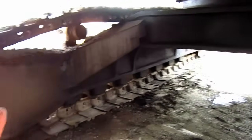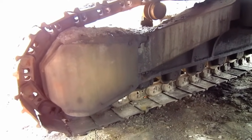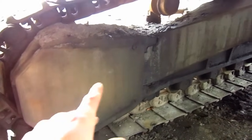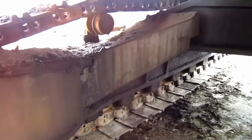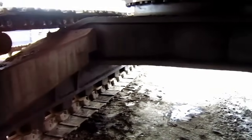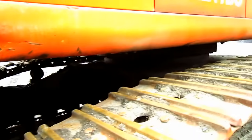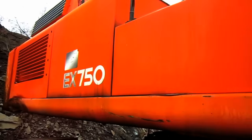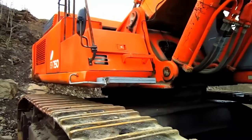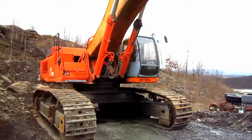From under here you can get a good view of where the two travel motors are located to propel each individual track. Each crawler is driven by an axial piston motor. Both the motors and the hydraulic lines that run to power the motors are encased inside metal shields to protect them from any rocks, dirt, or falling debris when the excavator is in operation.